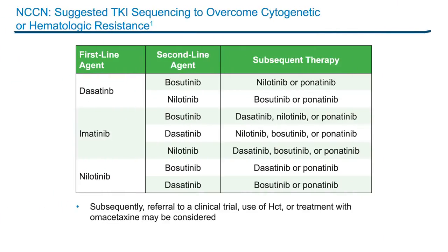Now that many options are available, the sequencing of TKIs depends on several factors, such as the choice of the initial agent, the patient's experience of adverse events on therapy, the timing of treatment failure, and the presence of BCR-ABL mutations. This table summarizes some of the recommendations from the NCCN. For example, if you started with imatinib, you have many more choices for a second line — you can use dasatinib, nilotinib, or bosutinib — and then after that you have many treatment options as well if the patient needs a third line or subsequent therapy.